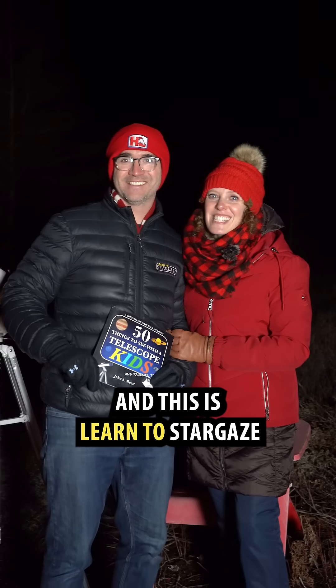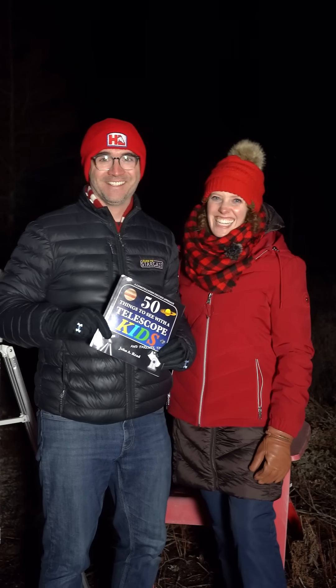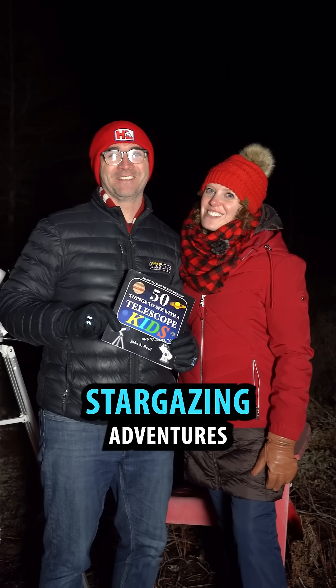We're the Reeds, and this is Learn to Stargaze. 50 Things to See with a Telescope for Kids is our favorite book — that we wrote. Follow Learn to Stargaze for more stargazing adventures.